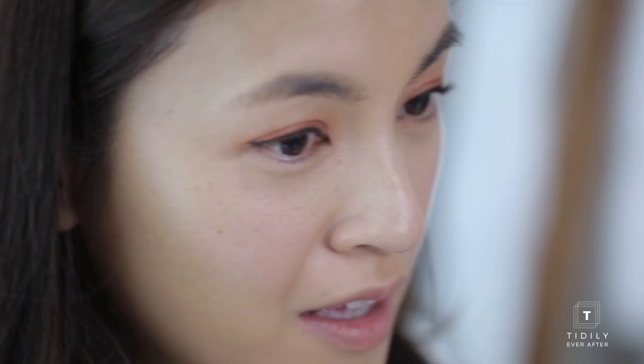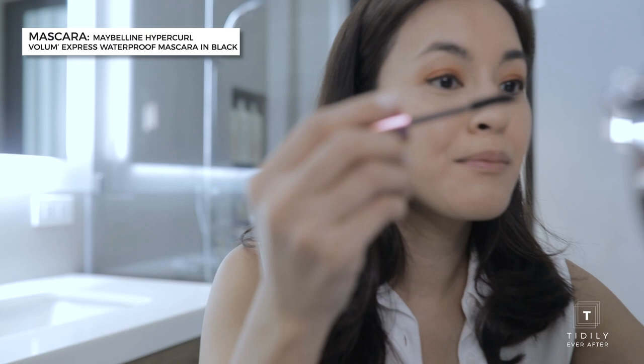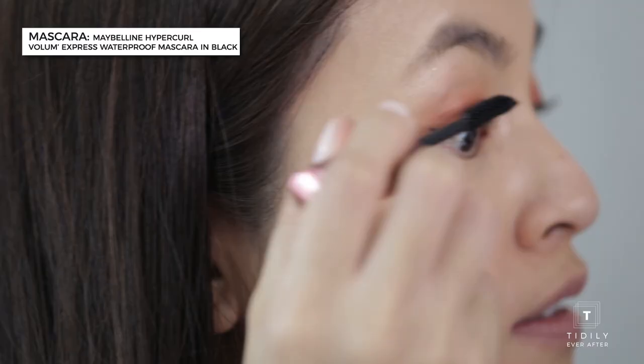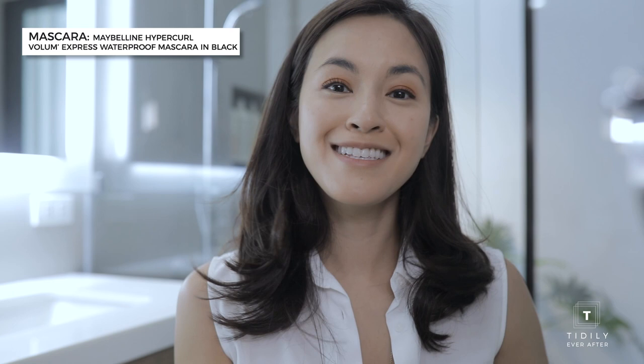I'm going to show you the difference between the eyes — one using several coats and one without. So you can see what a big difference it makes. After one coat it looks like this, and after two coats it's really thicker and it really opens up the eye, while this one is so much thinner.